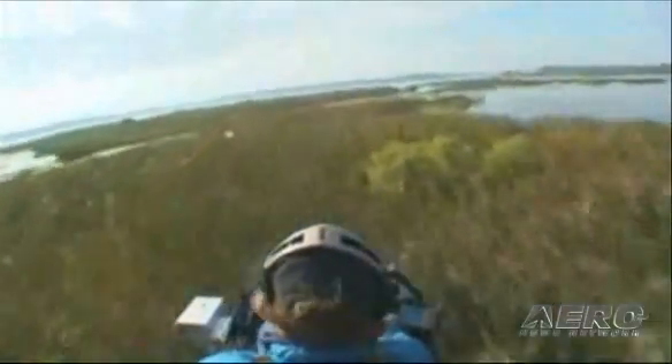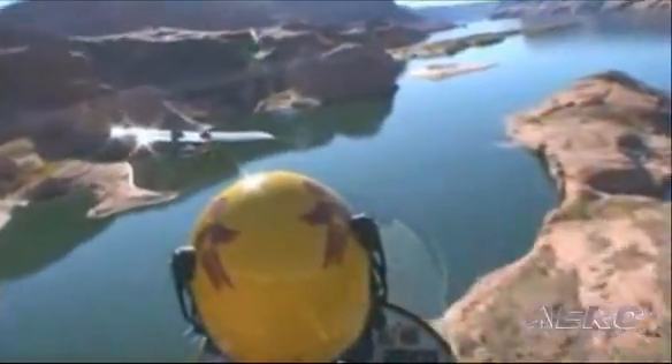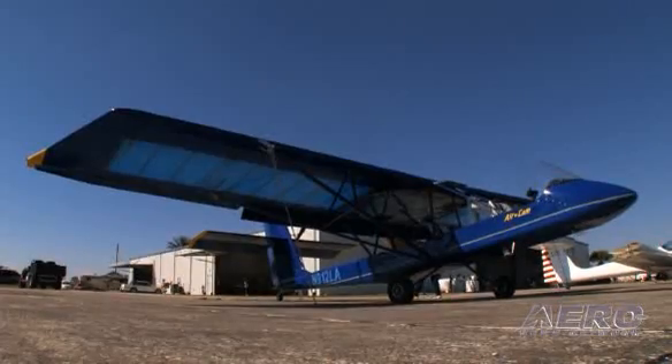Those are the guys that fall in love with the Air Cam. They want to be able to fly over unlandable terrain, go out and explore, and land anywhere. But they're used to having redundancy and they really want to have two engines. This is one of the things that's remarkable about the aircraft — it's not just the fact that it's a twin-engine aircraft for the ability to carry on on one engine, it's the manner in which it carries on on one engine, and that did not happen by accident.